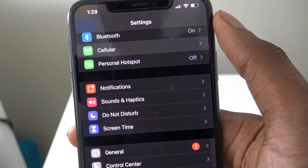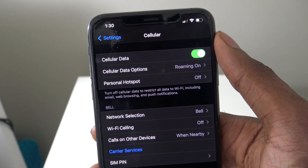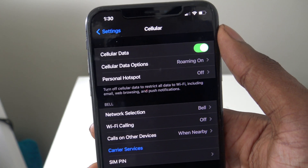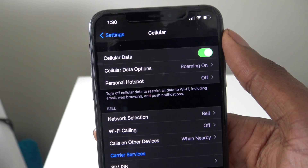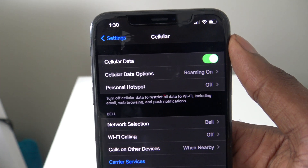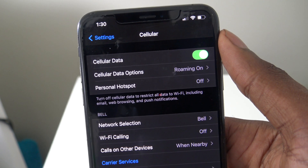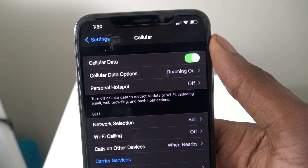Next, go to Cellular and turn off iCloud Drive if you have that option. Leaving it on means iCloud Drive will always be loading documents and draining your cellular data. Especially if you're on a capped data plan, this is definitely a feature you want to turn off.